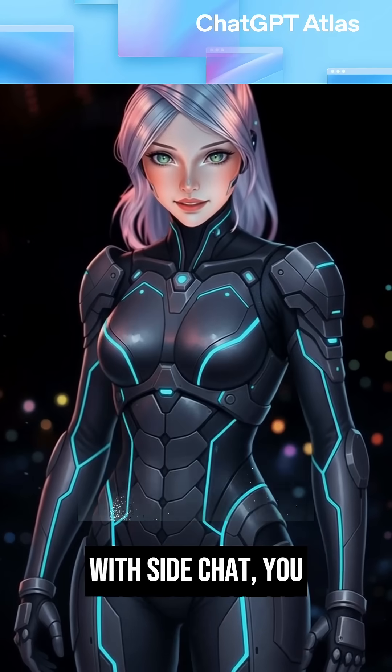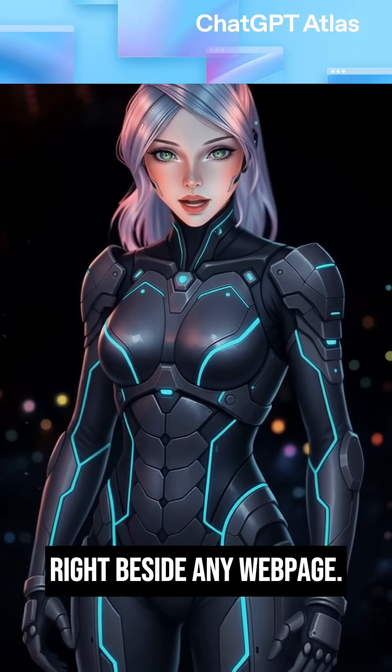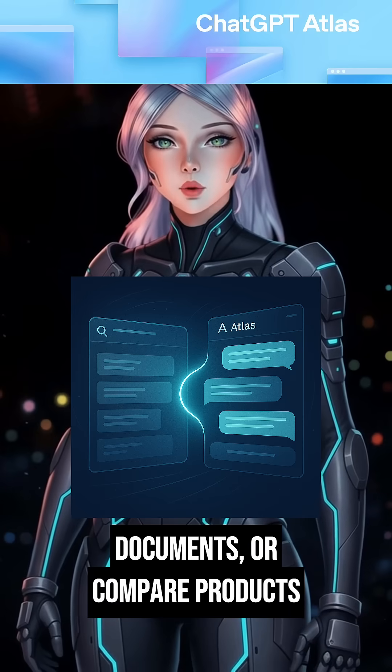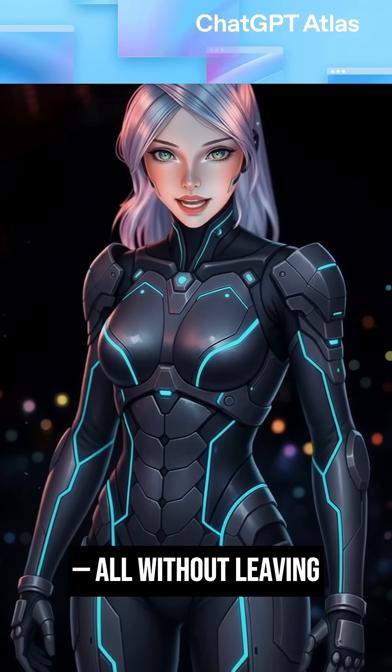With SideChat, you can talk to ChatGPT right beside any web page. Ask questions, summarize long documents, or compare products — all without leaving what you're doing.